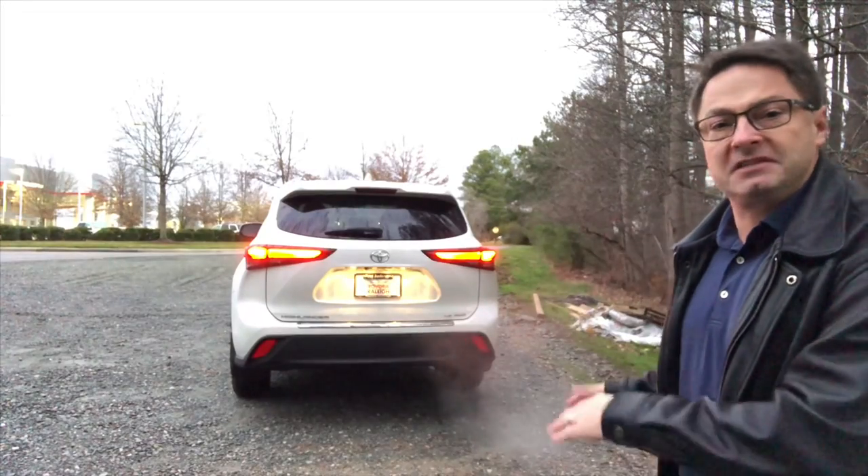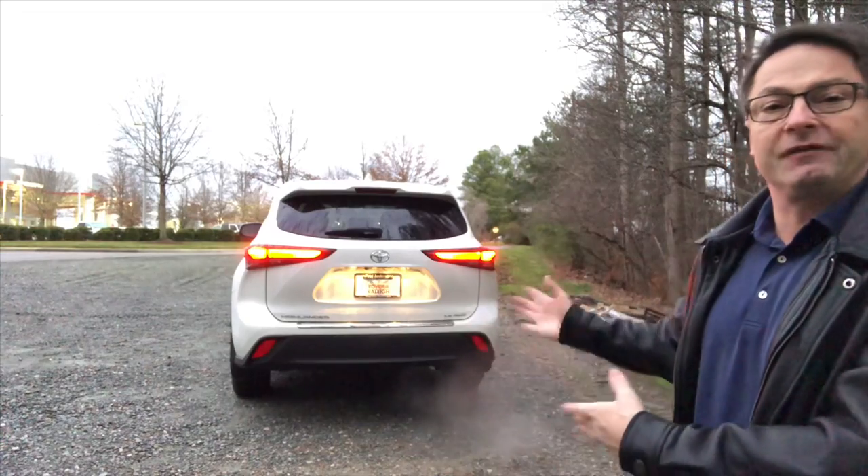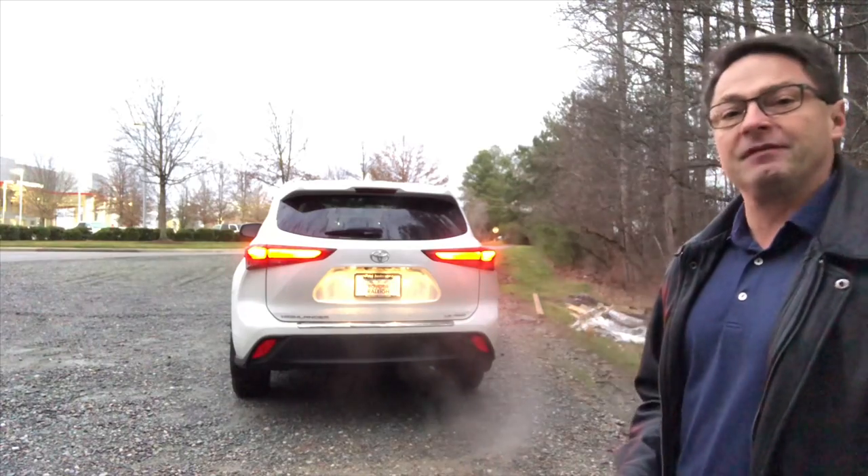The first thing I'm going to show you is the LED taillights and stoplights. They shine brighter and they come on faster. So if you're stopping, people behind you are notified quicker, hopefully avoiding an accident that can be prevented. Let me back it up and then we'll show you the backup camera inside.